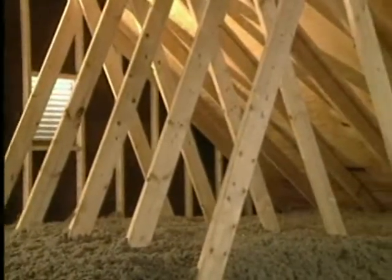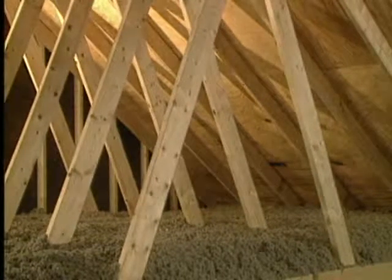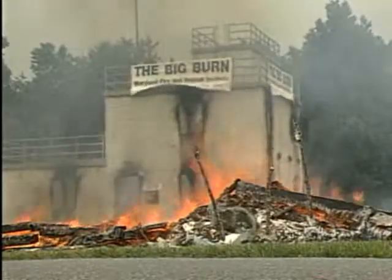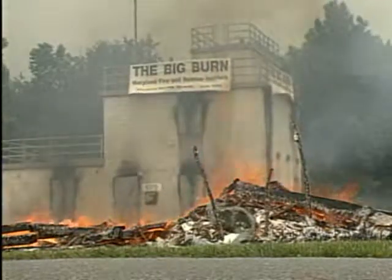Can it be safe to put newspaper in the walls and attic of a home? The answer may surprise you. Recently, a dramatic home fire demonstration dispelled many of the myths and misconceptions about the combustibility of paper fiber-based insulation.